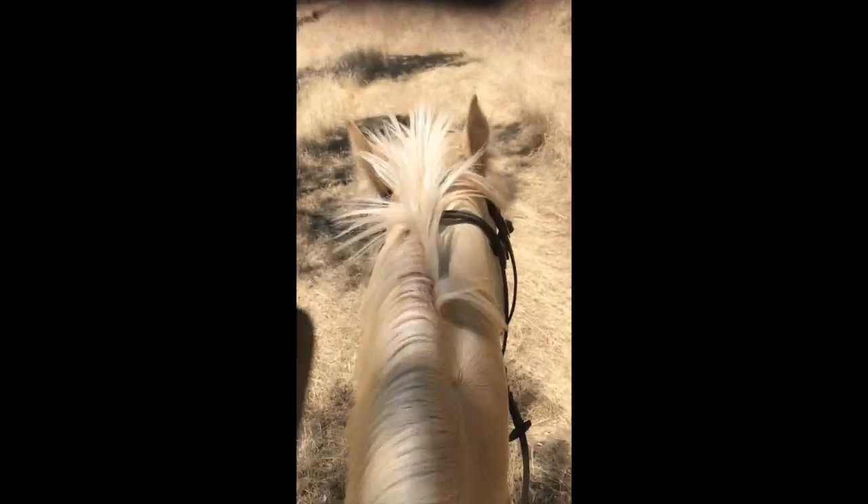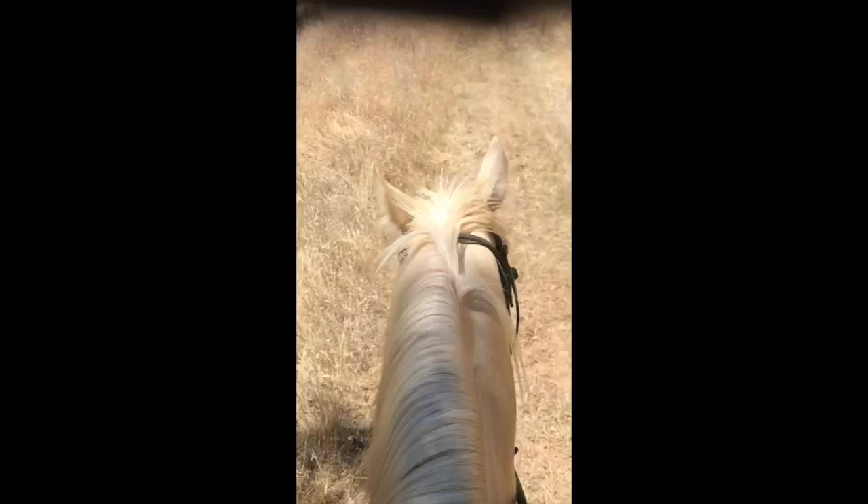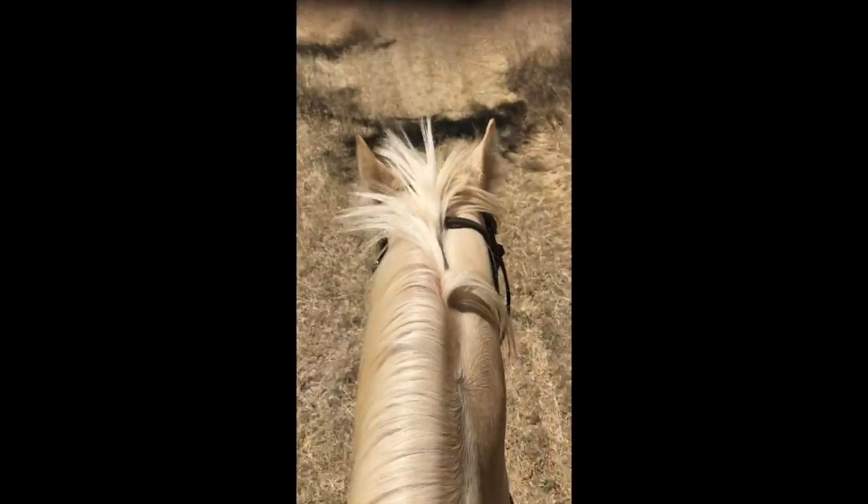This guy will go fast or slow by himself or in a group. He's very smooth — nice canter on the trail. Excellent gaits, correct. Doesn't pace or trot under saddle. He's just a great horse.